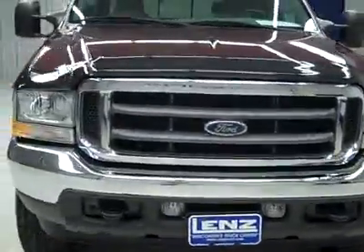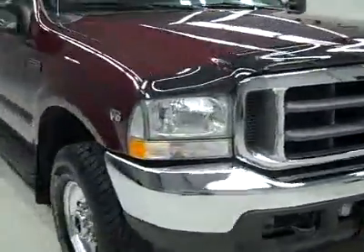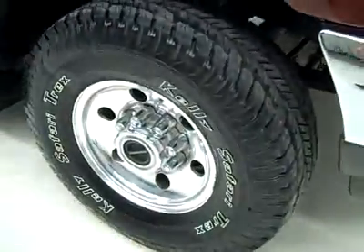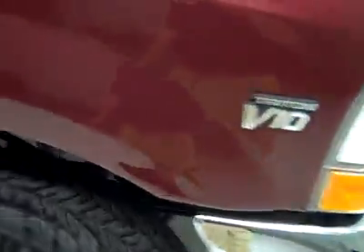This is stock number E2343, a 2004 Ford F250 crew cab short box, the XLT package and FX4 package. Toro Red is the color, 52,000 miles, 6.8 liter V10 engine.